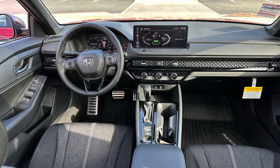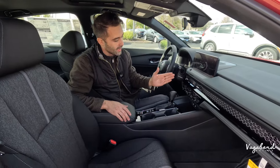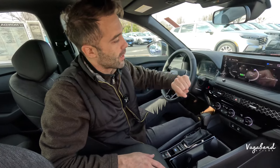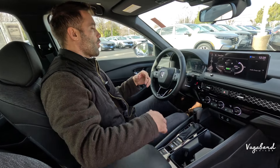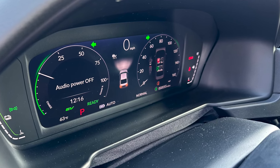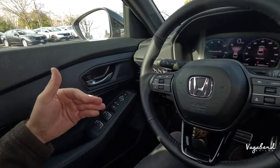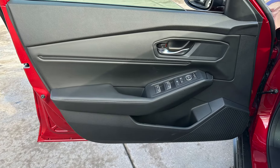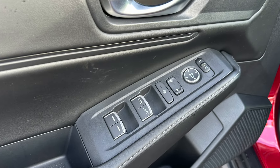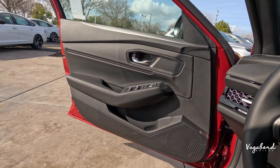Now let's talk interior of the 2024 Honda Accord Sport Hybrid. Get an overall look: cloth seating, piano black gloss inlay trims, a 12.3-inch infotainment screen which is standard on the hybrid Honda Accords, and a full digital driver cockpit cluster display. Starting with the door panel — you've got window controls, lock and unlock, and side mirror controls.